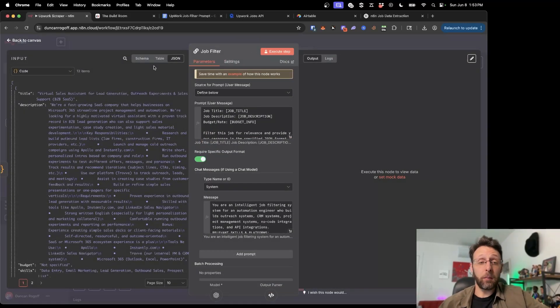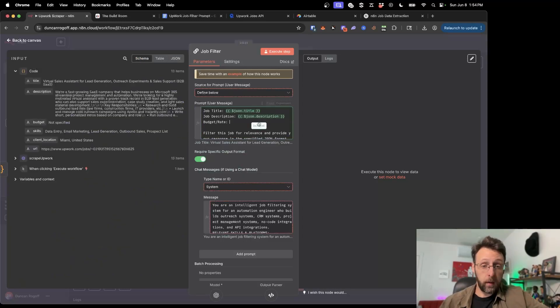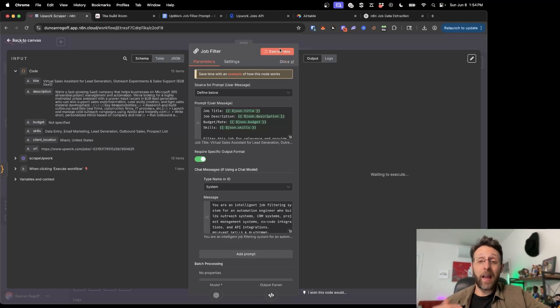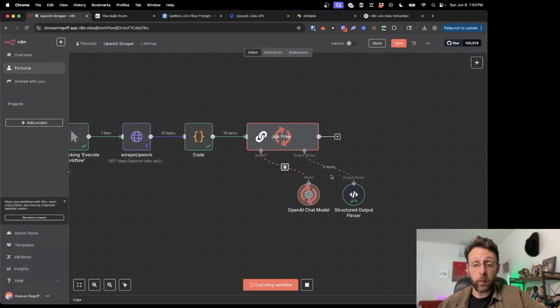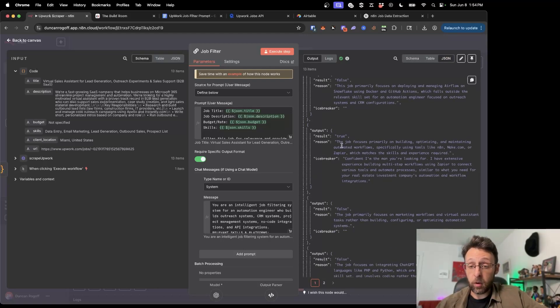Now we can pass this information to our AI job filter. I'll come in and pass in the job title, job description, budget info — and if the budget is not specified, you probably don't want this job — and skills, since having the skills will be helpful here. I'll click execute step and this will run once for all 13 items. One result is false because it's primarily focused on lead generation, outreach, and sales support rather than system building automation. Another result is true: focused primarily on building, optimizing, and maintaining automated workflows, specifically using tools like N8N, Make, or Zapier, which matches the skills and experience required.